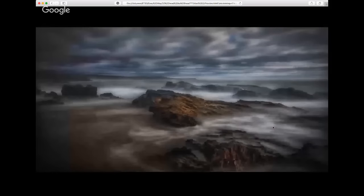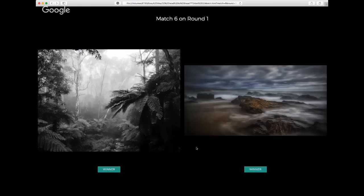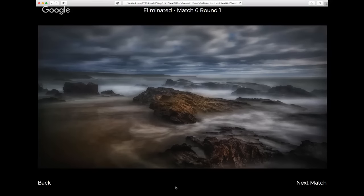The other image has a lot of atmosphere and mood as well — really wild seas, with the long exposure having crashed over these rocks and created a misty fog effect on the top. Incredible atmosphere. Of these two — again, two images that potentially should both be moving forward — due to the random nature of the draw, I'm going to put through this gorgeous black and white.